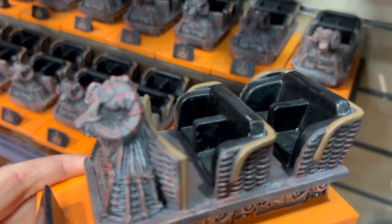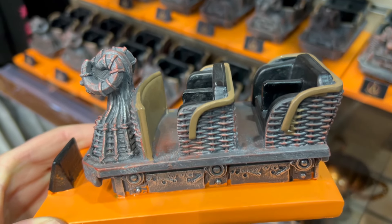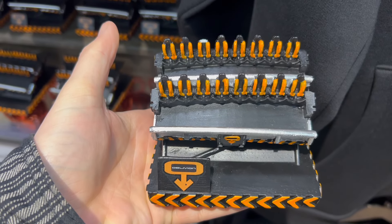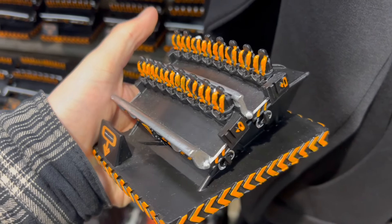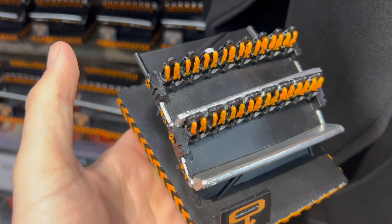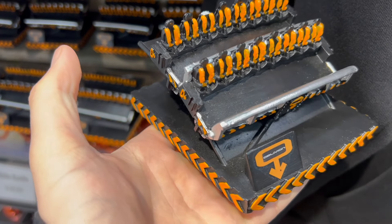Look at that Wicker Man one — that is absolutely stunning! It's not the worst one but it's my least favourite. Towers are stepping up their game again with the resins; they are stunning. I think Wicker Man is the best one for me, but my least favourite is Oblivion — though that's still marginal. They're all incredible.